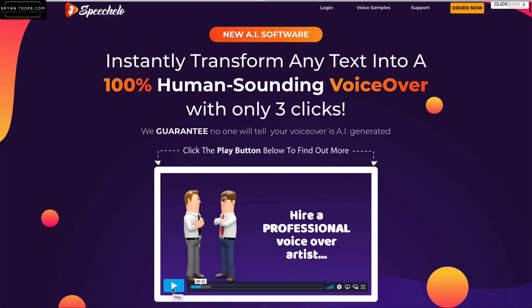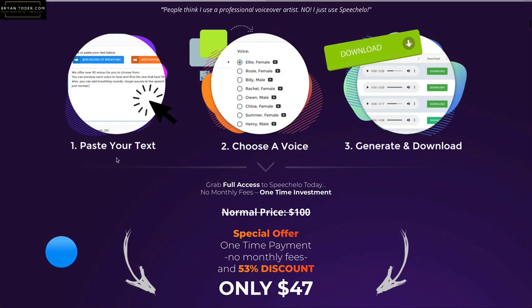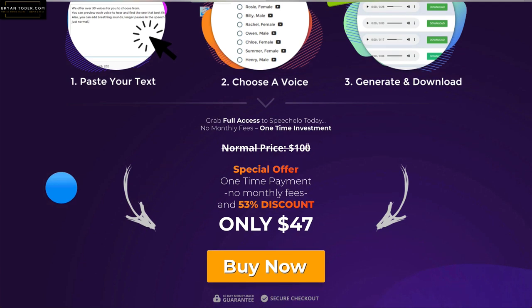So this is Speecholo and it's basically three steps: you paste in your text, you choose a voice, then you push a button and within five seconds — I'm really impressed — you get your audio. It does work. You can download it, and it's pretty neat. The price right now is $47. They're threatening it's going to go to $100, but this is a one-time fee. No monthly fee. One time investment. $47.